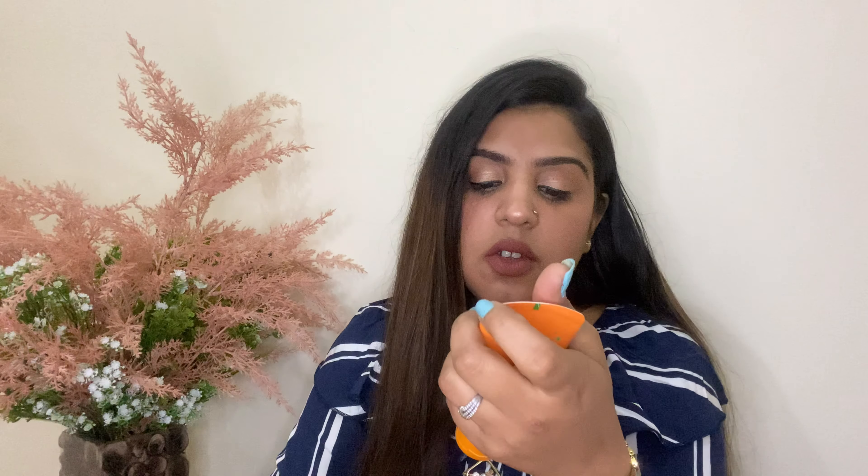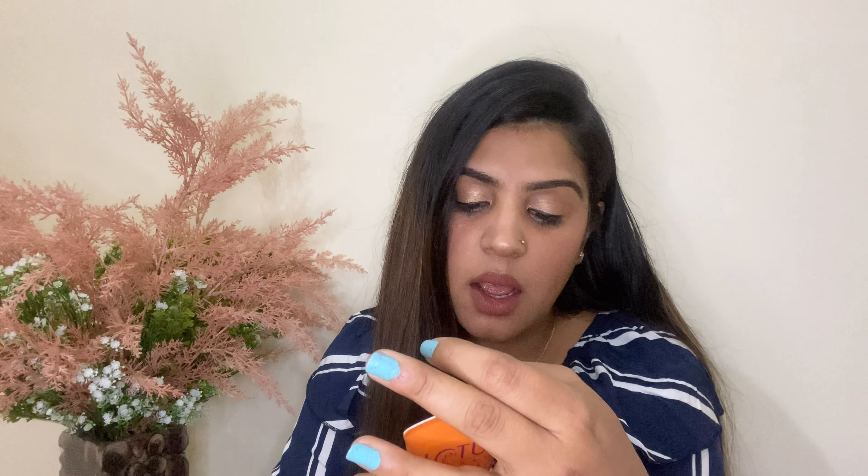Let's start with the video. You all know that summers are coming and sunscreen is the most important product for your skin. I have been looking for a good sunscreen for a long time, and after checking reviews I came to this one — the Lotus Herbal Safe Sunscreen.